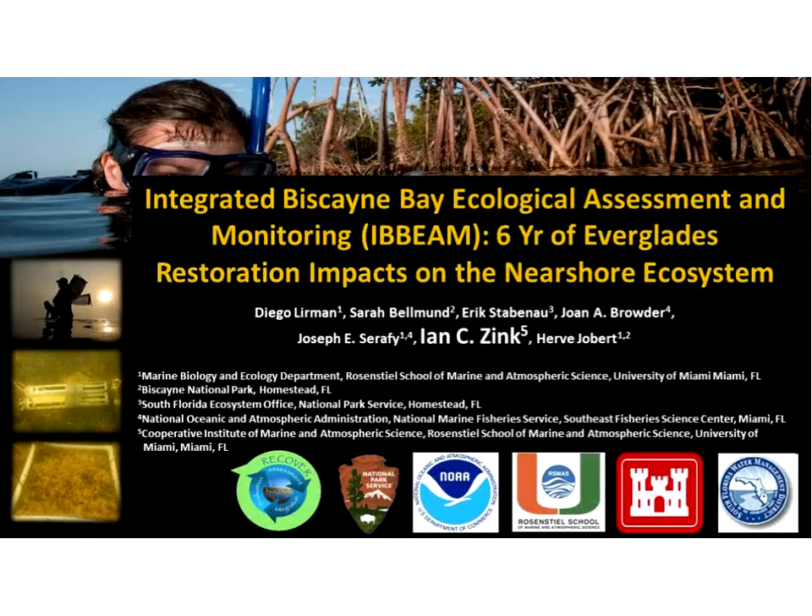Ian Nink from the University of Miami presents on the Integrated Biscayne Bay Ecological Assessment and Monitoring, or IBEAM program. This is a partnership program between the University of Miami, National Park Service, NOAA, U.S. Army Corps of Engineers, and the South Florida Water Management District. IBEAM conducts habitat monitoring and assessment in support of the Comprehensive Everglades Restoration Plan, known as CERP — the largest ecological restoration project ever attempted.